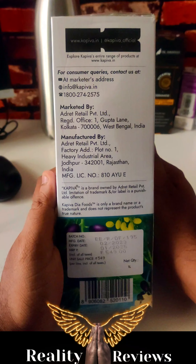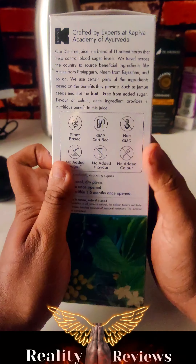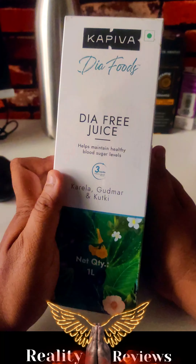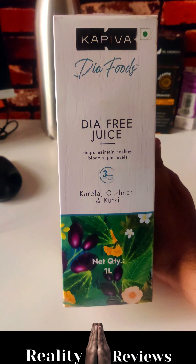If you have pre-diabetes or are at risk for type 2 diabetes, you can consider using this for at least three months and check out the results. If you want to buy it, the link will be in the pinned comment. Take care, bye.